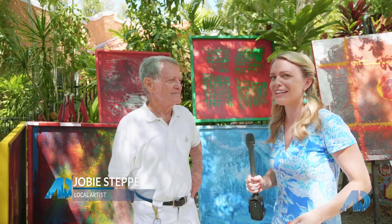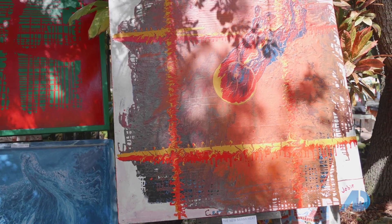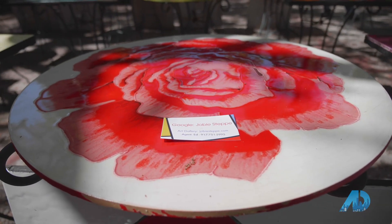We're here now at the Gifford Lane Art Stroll with one of the local artists, Joby. Thank you so much for being on the show. Joby, tell us about the kind of art you do. Gravity Art — I pour paint, I move things around. Gravity, God, somebody makes this art, but I don't.